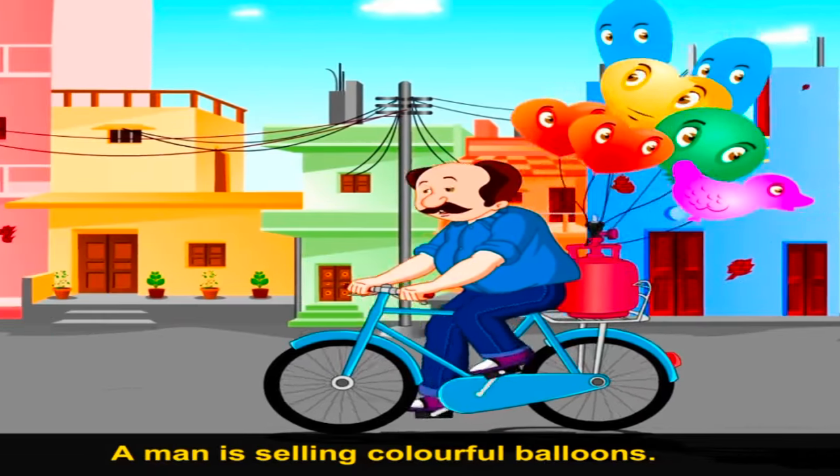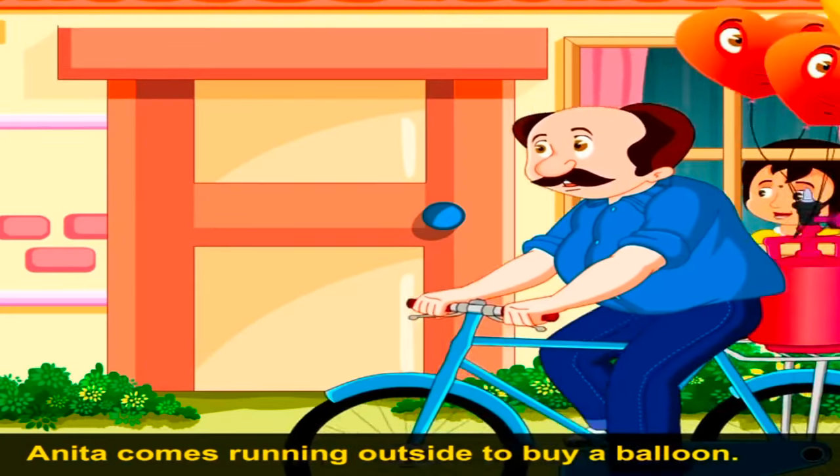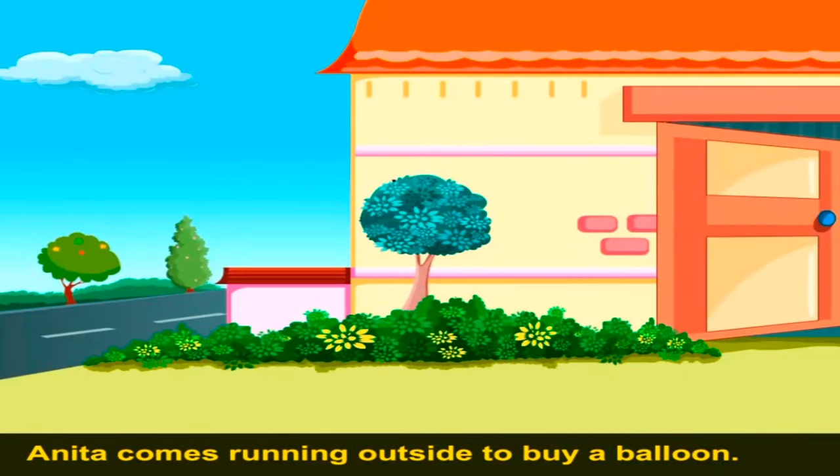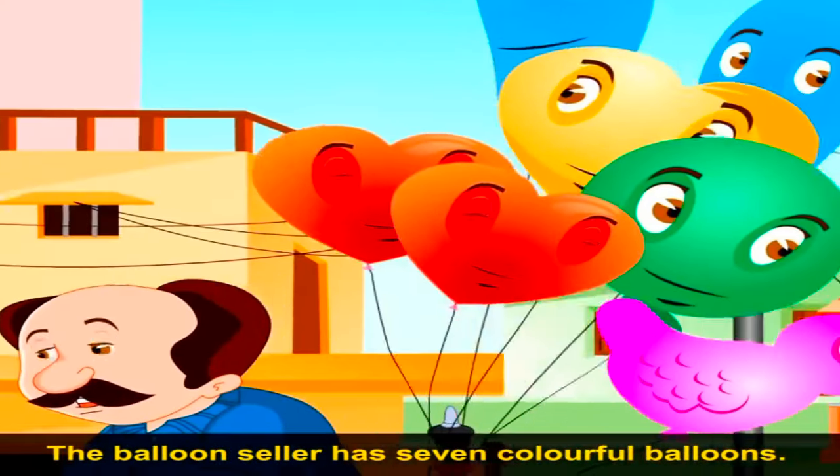The Red Balloon. A man is selling colourful balloons. Anita comes running outside to buy a balloon. The balloon seller has seven colourful balloons.